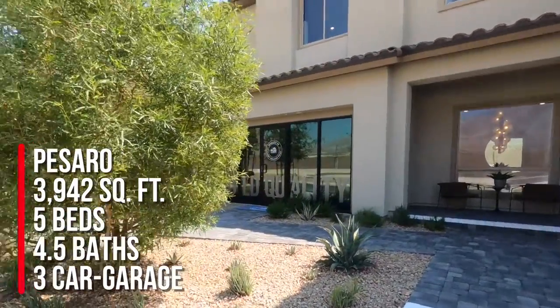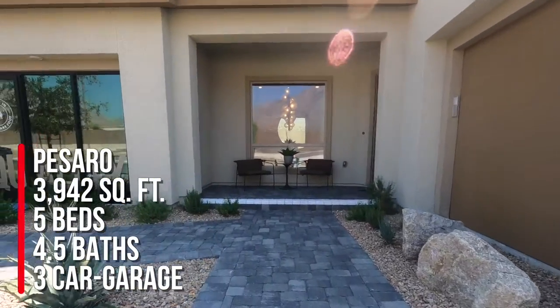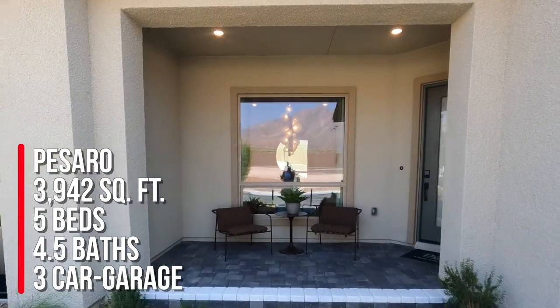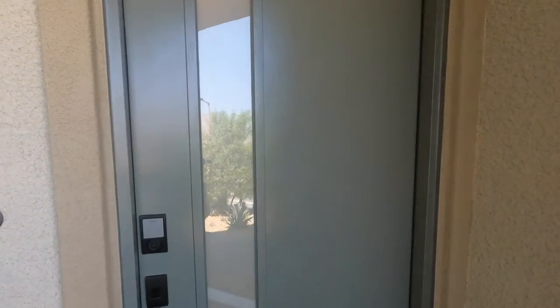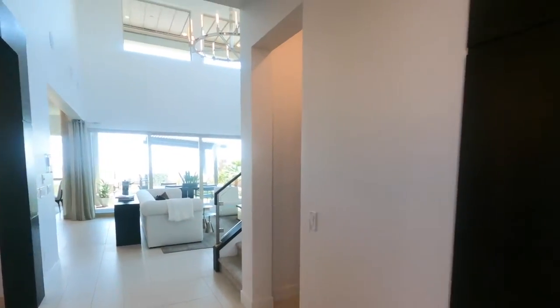I love this entryway. So it's a three-car garage. This is the second to largest model at 3,942 square feet with five beds, four and a half baths, and a three-car garage. As of today, which is September 9th, the base price of this home is $1,899,880.